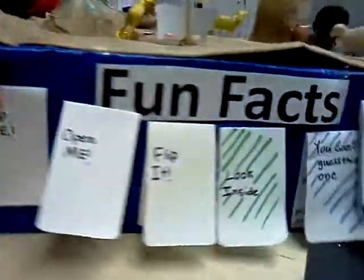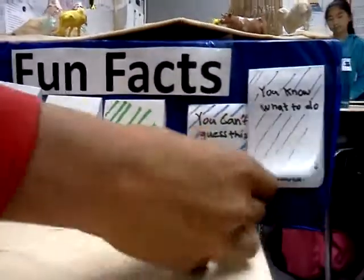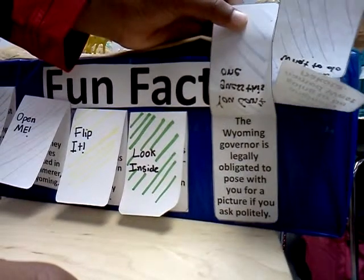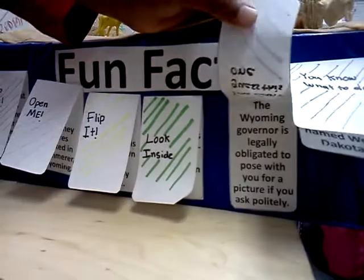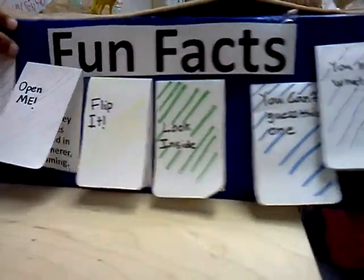On the back, I have some fun facts. The Wyoming governor is legally obligated to pose with you for a picture if you ask nicely and politely. That's a good one.